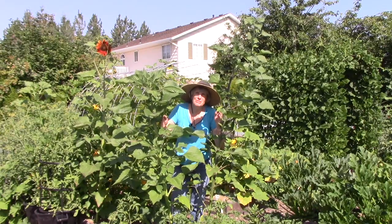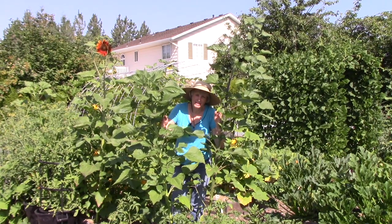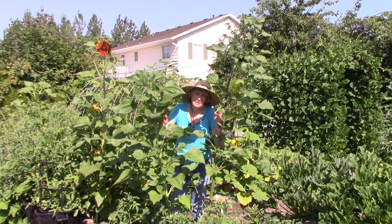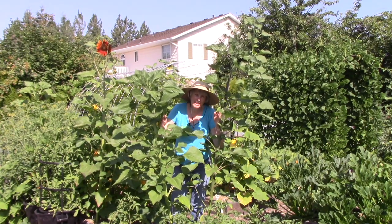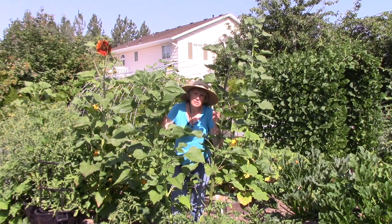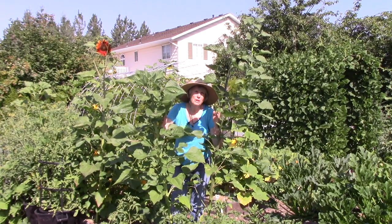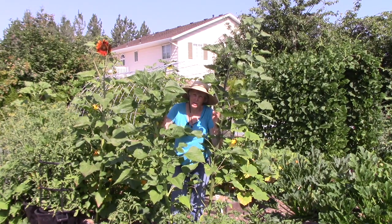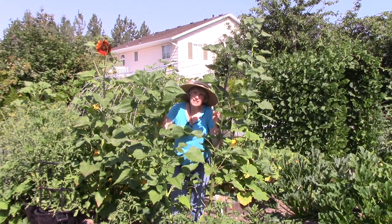I planted a whole lot of sunflowers here and there in the vegetable garden. On a selfish note, I just love having them in here because they are so perky and they make me smile. But they do so much for a vegetable garden because they attract all sorts of pollinators. You'll always see bees buzzing around them and other types of beneficial insects. Later in the season when the seeds have dried, I'll share those with the birds.